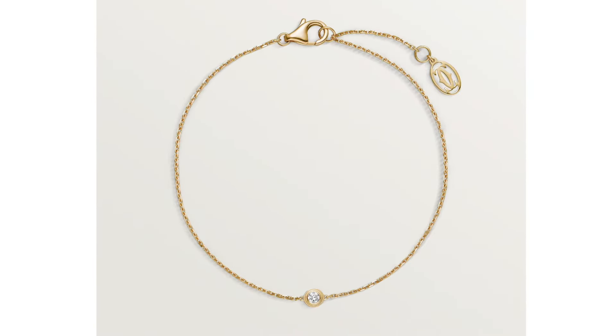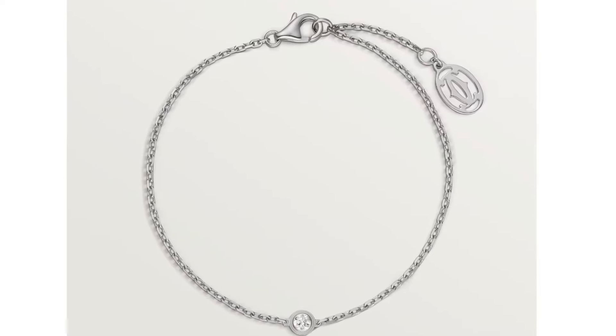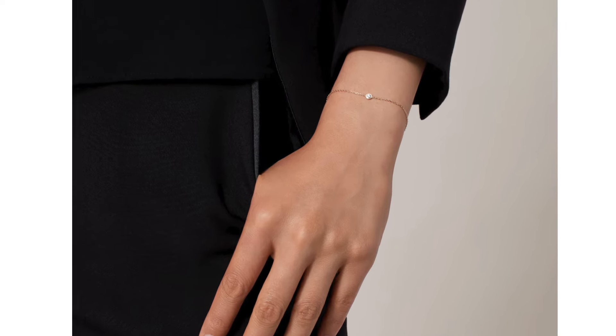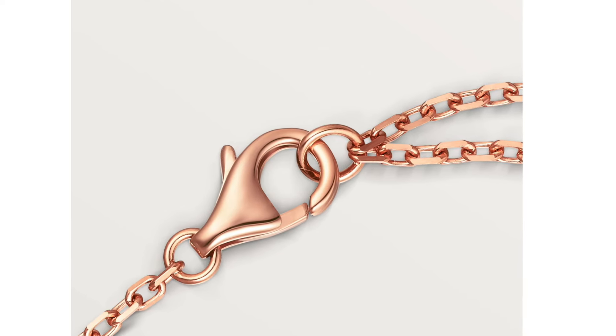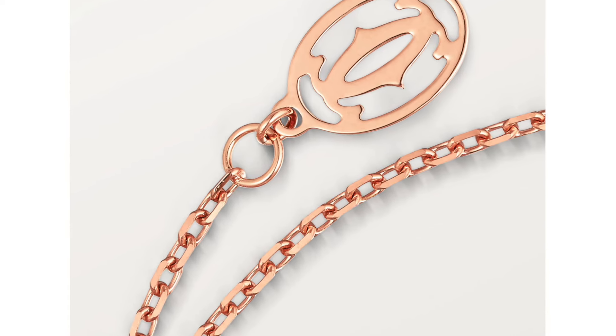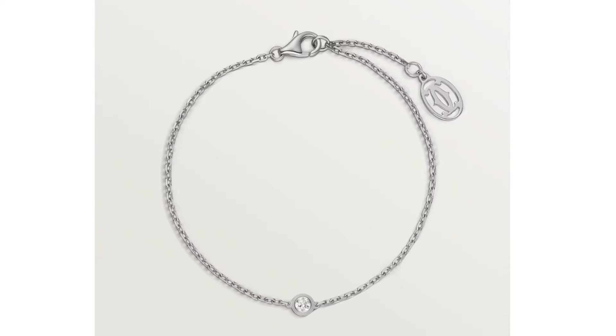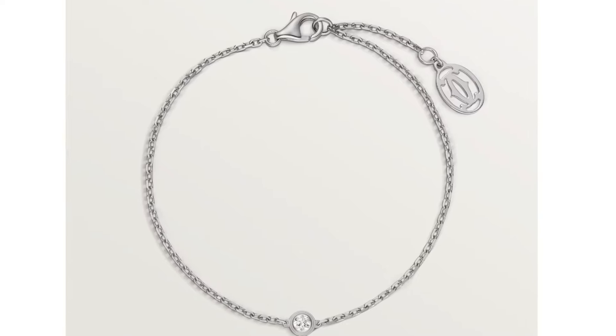The next cheapest Cartier piece is the D'amore bracelet in extra small size — a dainty bracelet available in yellow gold, rose gold, and white gold. It features a brilliant-cut diamond totaling about 0.04 carats. It has a Cartier closure on one side. The yellow gold and rose gold versions both retail for $800, and the white gold one retails for $860. If you want a taste of Cartier without breaking the bank, this is a great option.